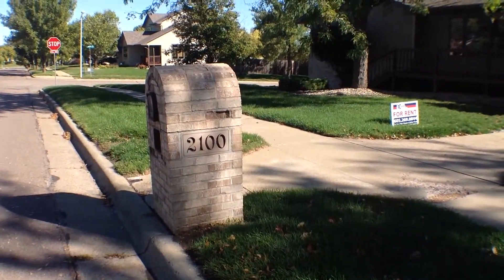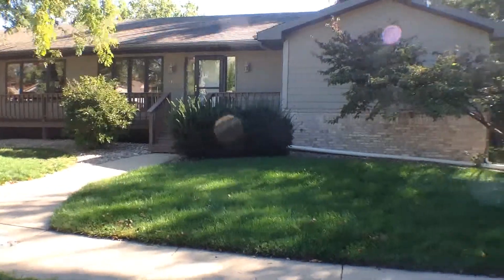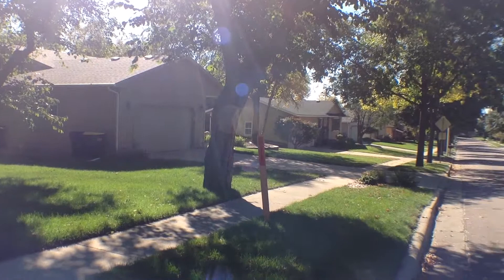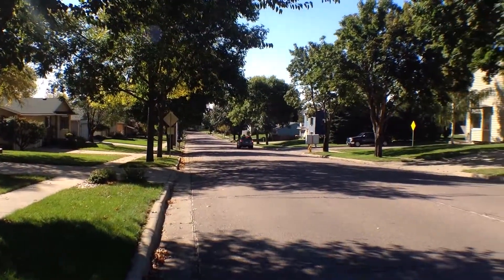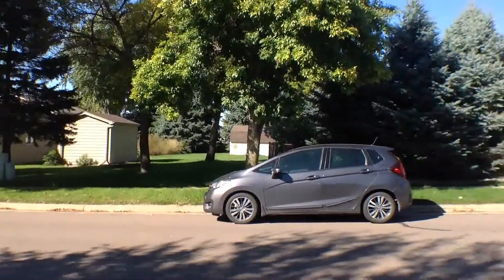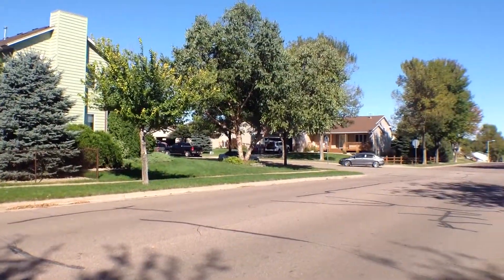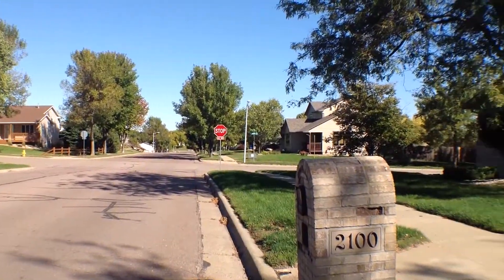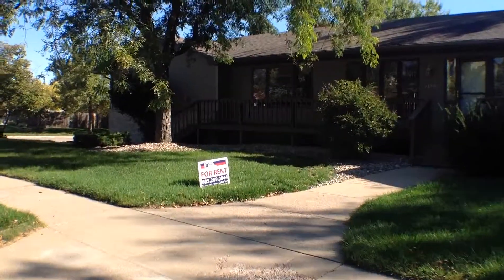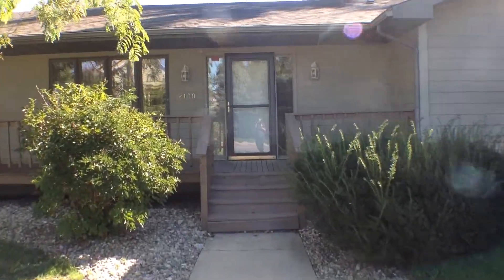We're going to start by taking a look at the neighborhood here. We'll see the house as we do a quick pan of the neighborhood. As you can see, it's a nice quiet neighborhood with some nice mature trees in the area for shade. Let's go ahead and go inside to 2100 South Alpine Avenue in Sioux Falls, South Dakota.